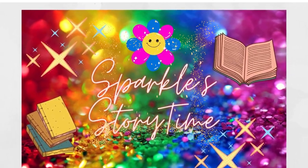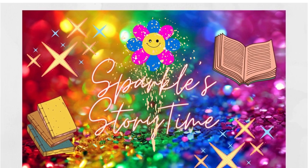Welcome to Sparkle Storytime, helping bright minds and hearts across the globe.